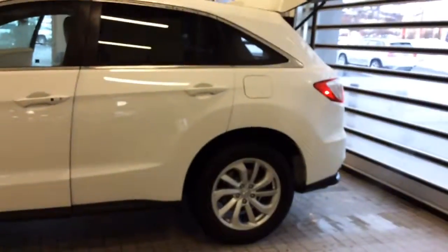It does have keyless start, heated seats, and low, low miles. I would love to show you this vehicle. Go ahead and give me a call at 801-648-5087 and I would love to show it to you. Thank you.